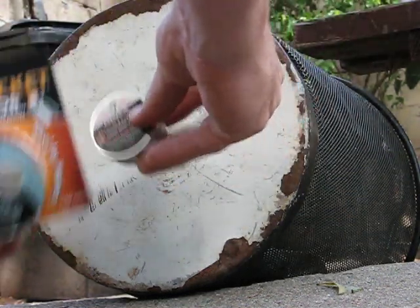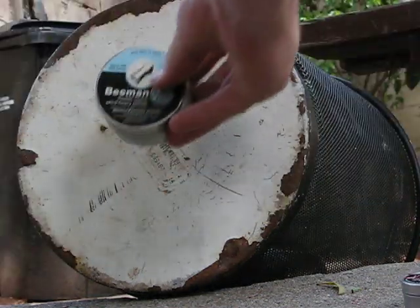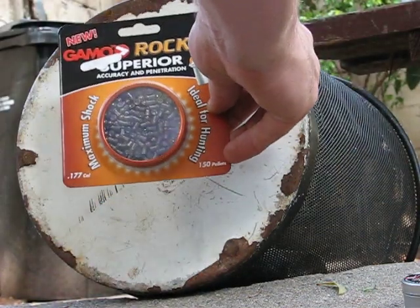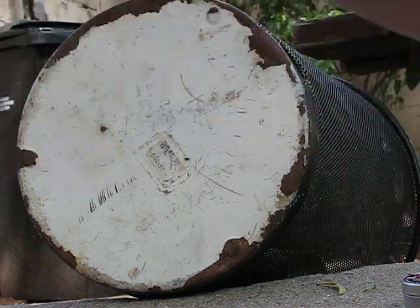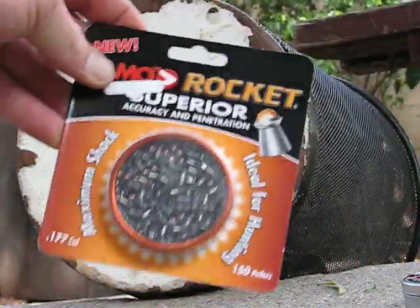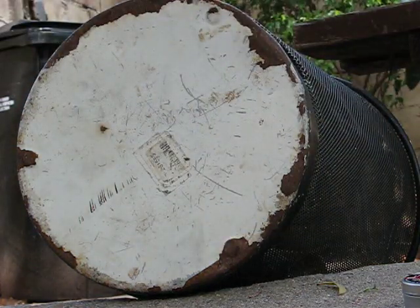First, I'll be firing the Predator Poly Mag. Second, I'll be firing the Beeman Kodiak Match Extra Heavy Pellet. And third, I'll be firing two of the Gamma Rockets into this trash can that's been weighted down with some rocks. Here's four shots from about 20 feet out.